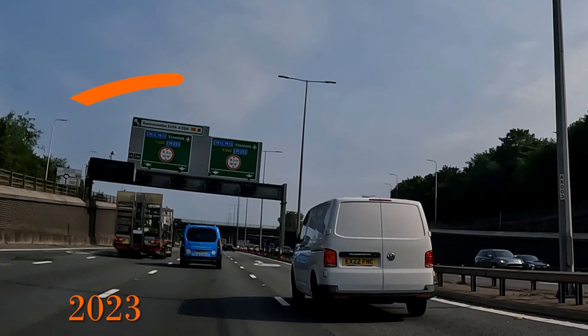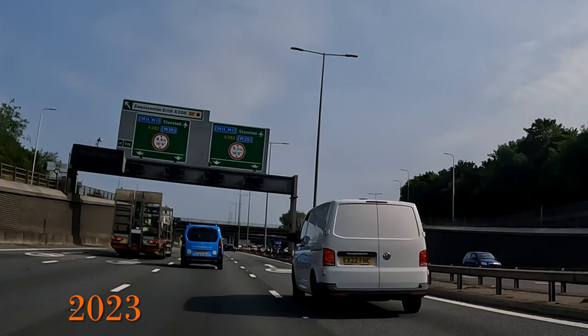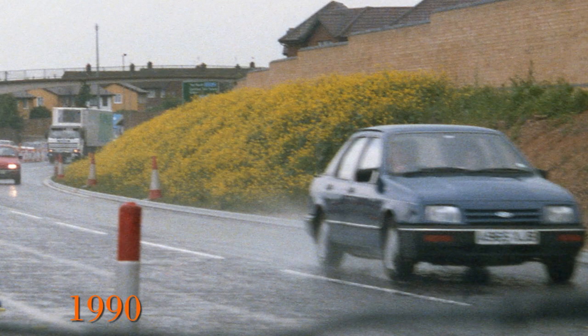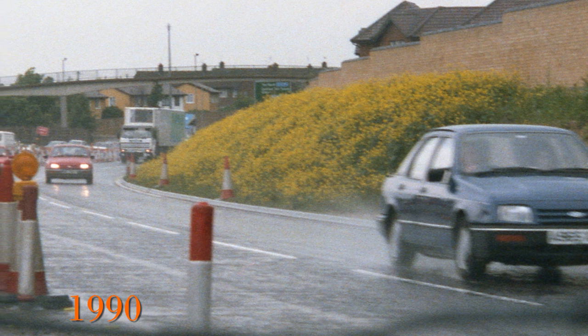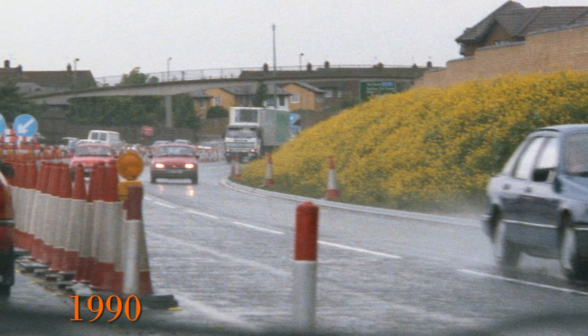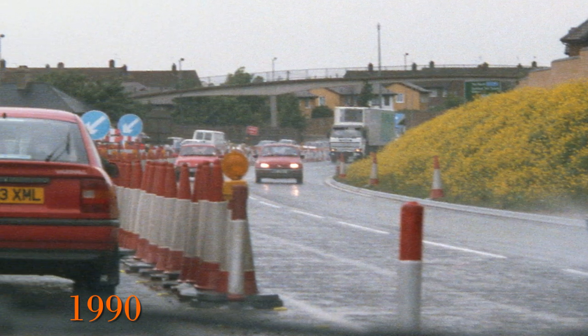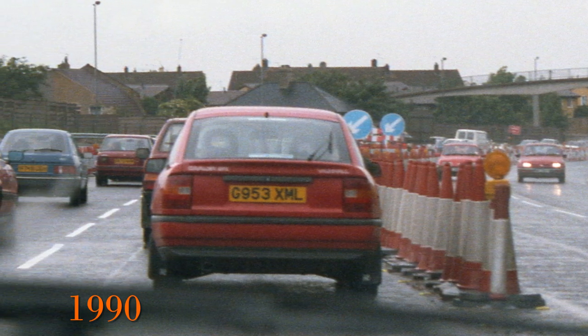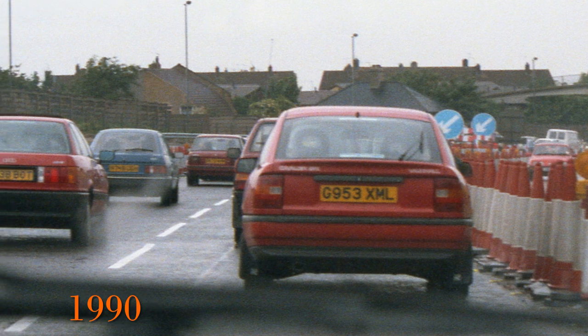Coming back to now, we can see the gantry has been finished and the signs added, and the completed brick wall — but otherwise pretty much unchanged 33 years later. Another change that really stands out is the cars. The road may look quite similar, but the cars in 2023 look really quite different to 1990.